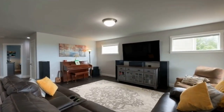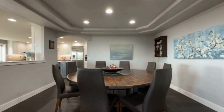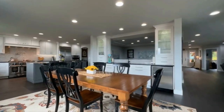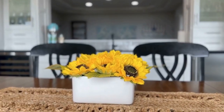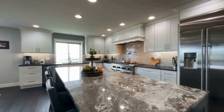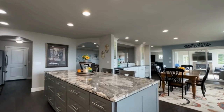The highlight of the home is the chef's kitchen, which showcases granite counters, a tile backsplash, a large island, a pantry, and top-of-the-line stainless steel appliances. Adjacent to the kitchen is a formal dining room, perfect for hosting elegant meals. Additionally, there is a kitchen dining area with a wet bar, providing a convenient space for casual dining and entertainment.